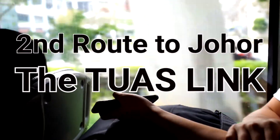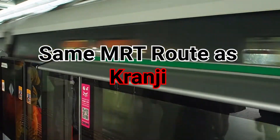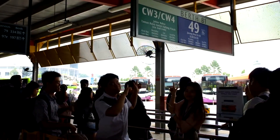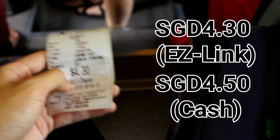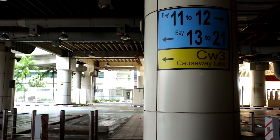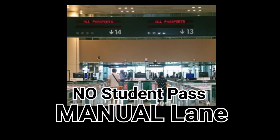There is an alternative route to JB via Tuas. Basically, you can take the same MRT route as Kranji. Jurong East is the first station of the Red Line. From this station, board bus CW3. The bus fare is $4.30 by EZ-Link or $4.50 by cash. The bus will arrive at Tuas Checkpoint. Alight here and follow the signboard to immigration. As a student who holds the Singapore Student Pass, we can use the automated lane to pass through immigration, otherwise you will have to use the manual lane.